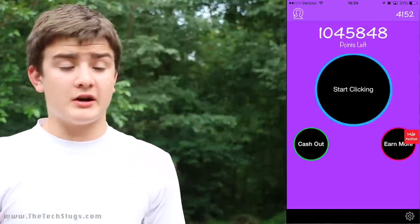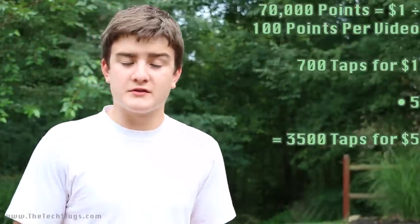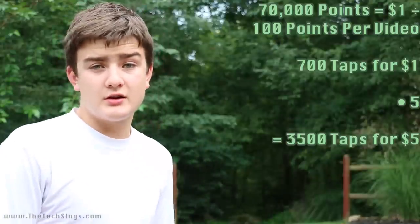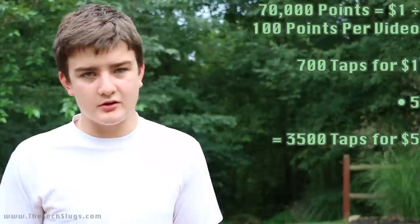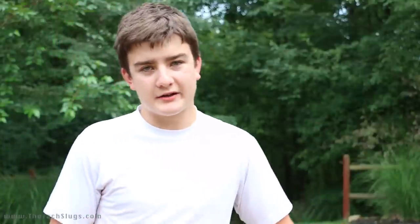If we do the math as it currently stands, 70,000 points equals a dollar. That means if you get a video ad every single time, it's going to take 700 taps to reach a dollar. Multiply that by five for the $5 gift card tier, and it's going to take 3,500 taps and video watches — with videos ranging from 7 to 30 seconds each. If the video ads run out, you'll just be tapping constantly for one point each, which brings us back to the Taps for Money scenario.